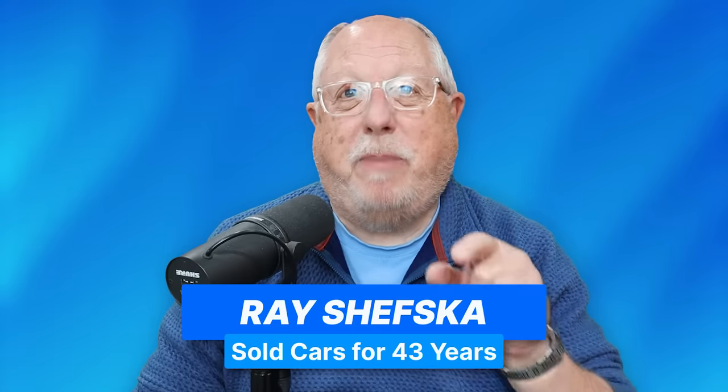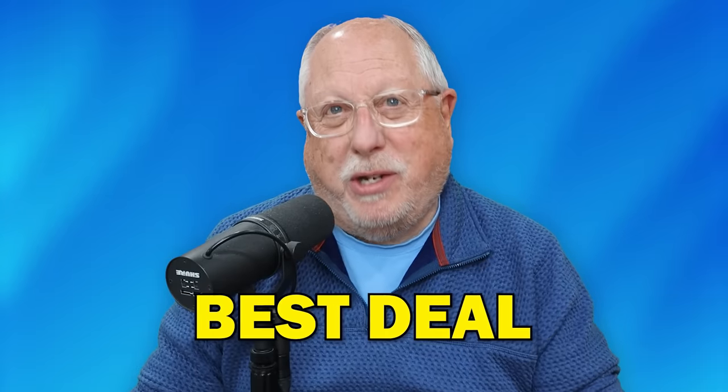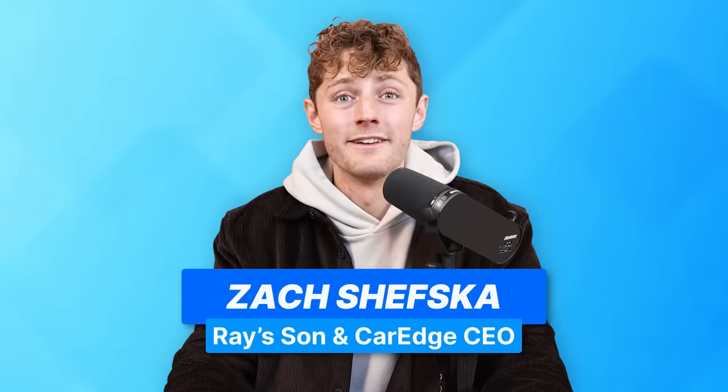My name's Ray Sheska. I spent 43 years in retail automotive, and I'm going to teach you a foolproof way — pretty foolproof — to get the best possible price you can from a new car dealer. Let's jump right in.